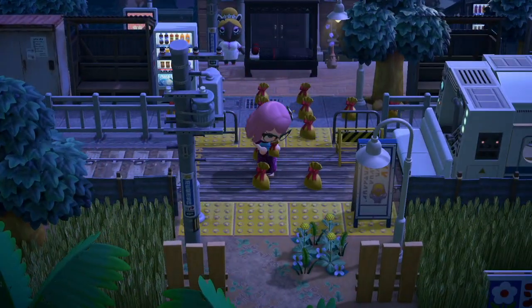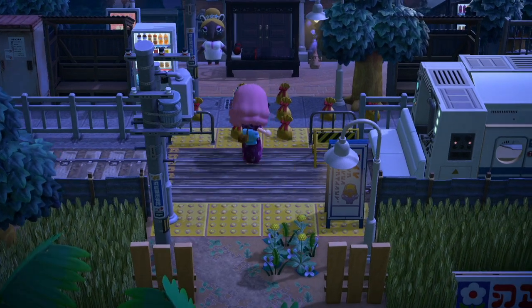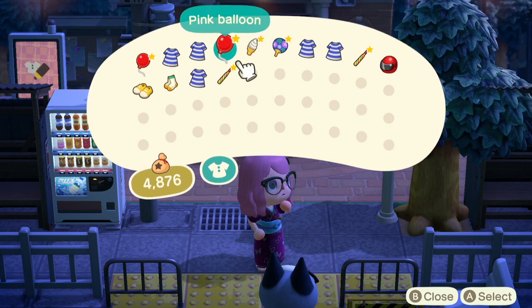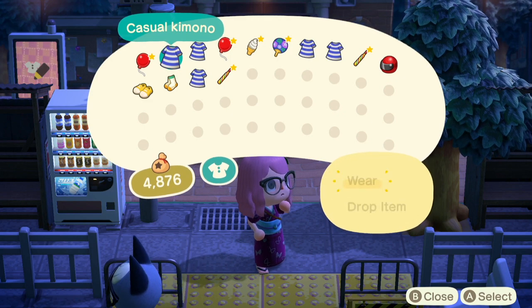Looks like there's a bunch of gifts — I'm going to pick these all up and open them all. So it looks like we have a whole bunch of handheld items and a whole bunch of different kimonos. I'm already wearing kimono sandals so let's check these out.